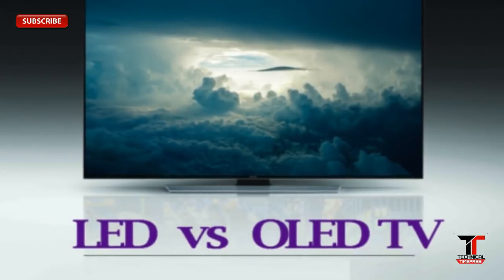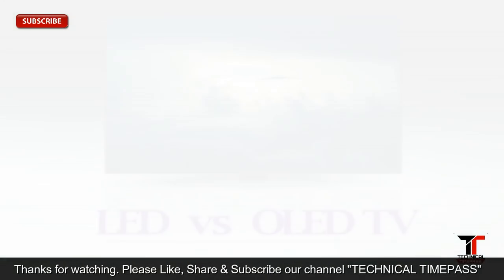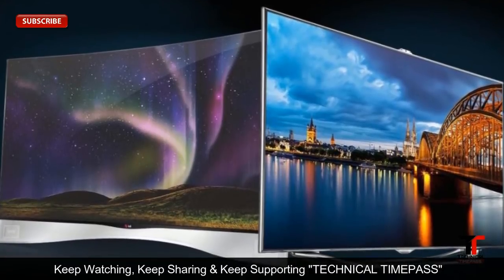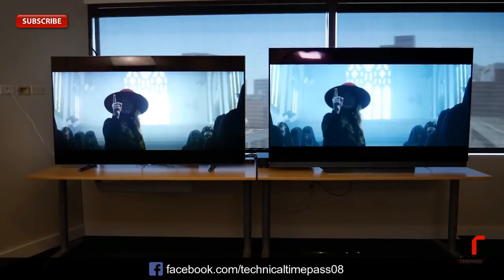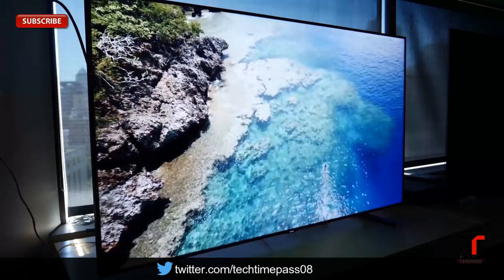Hello guys, we are here to discuss the latest battle between the two acronyms: OLED vs LED. To understand the difference between these two was an easier task than it is today. When OLED TVs first arrived in the market in 2013, they were known for their perfect black levels and excellent color, but they could not compete with LED and LCD TVs due to brightness levels.